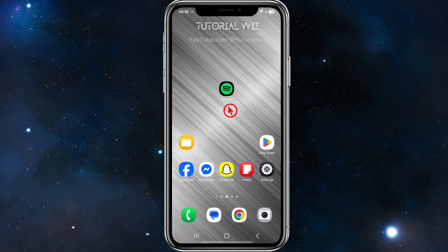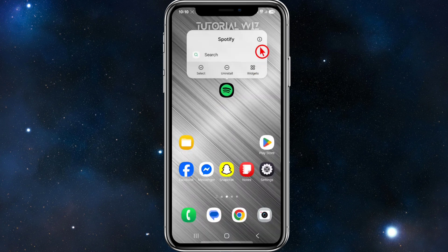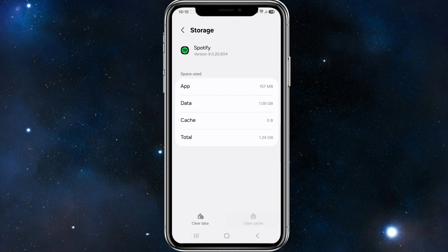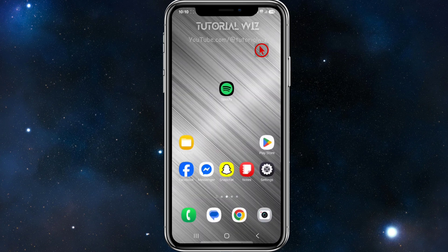To fix this, go back and click on the Spotify app icon, click and hold it down, then click on the info button. Go to Storage, then click on Storage again, and make sure to clear the cache.